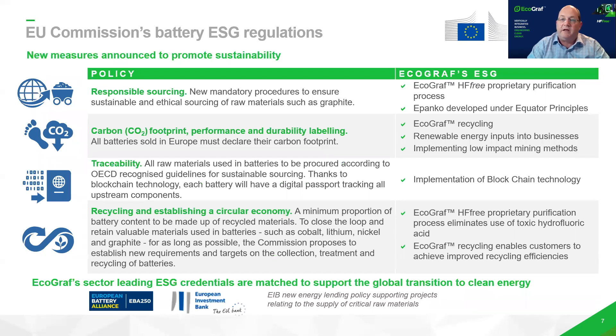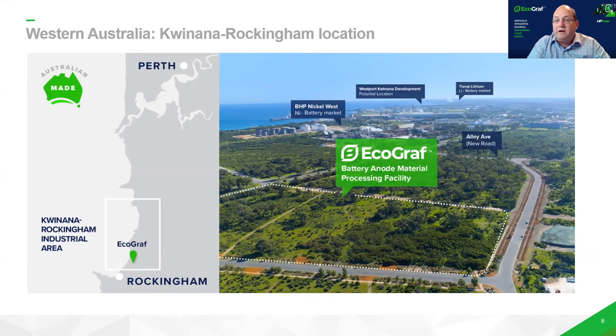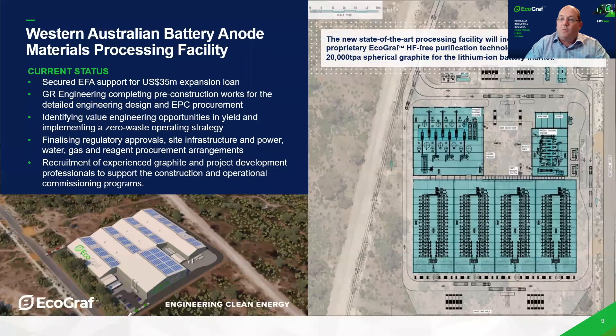Nine years ago, we set about developing an eco-friendly alternate supply of battery graphite. Our first facility is going to be located in West Australia — Kwinana, Rockingham — which is a major location for battery and critical minerals downstream manufacturing. We've got a 6.7 hectare site and we're very advanced, supporting a financing process through Export Finance Australia. We've received a letter of support for $35 million on the expansion of this facility from the initial 5,000 tonnes to 20,000 tonnes.